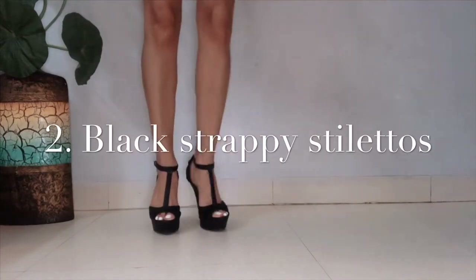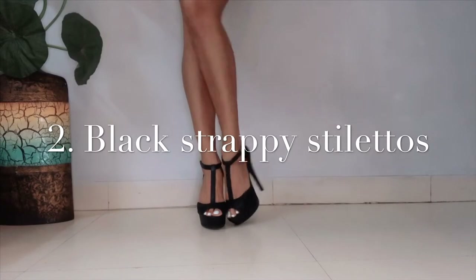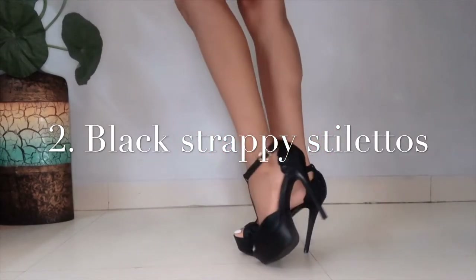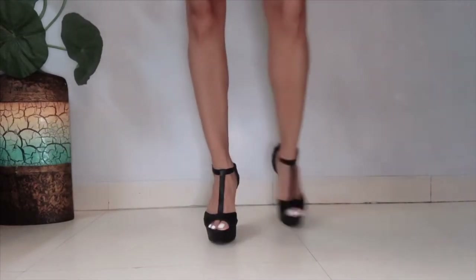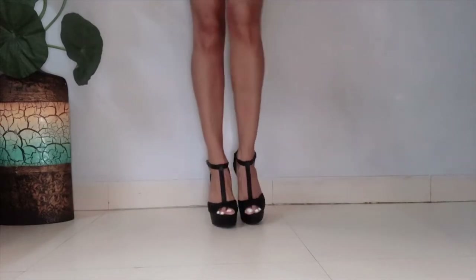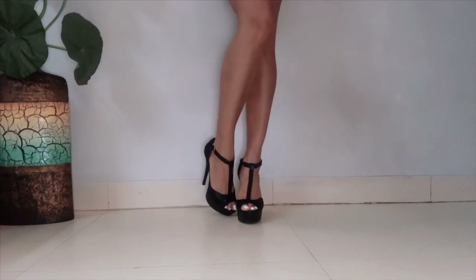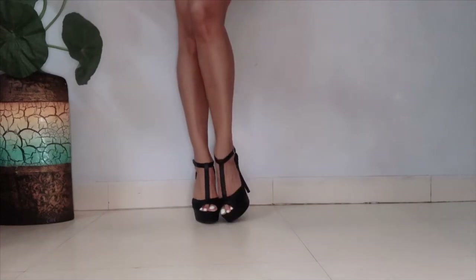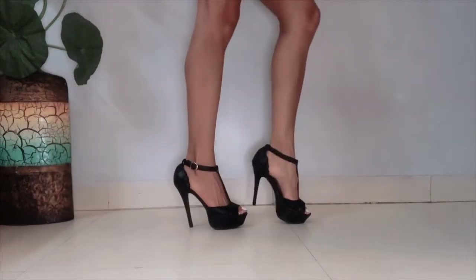Next are these super sexy black strappy heels. Unlike the black pumps, the strappy is more sexy — it gives more detail to your look. They're very stylish, very sexy, and you can wear black strappy heels with western as well as Indian outfits. These two are styles you can never go wrong with and they can never go out of fashion.